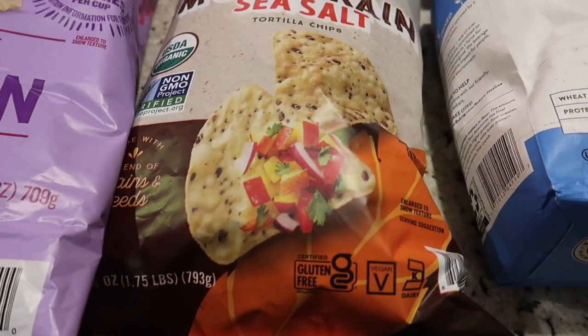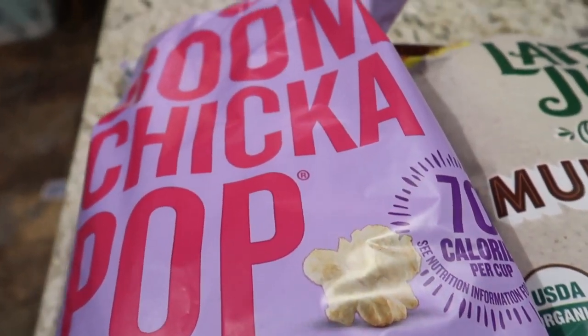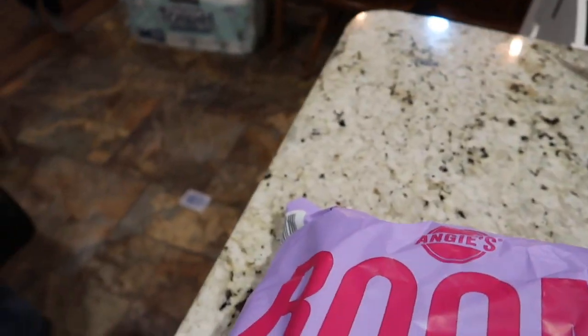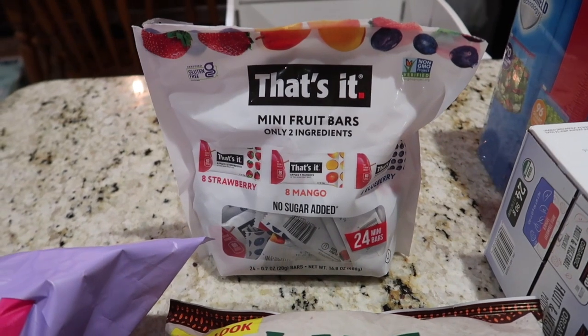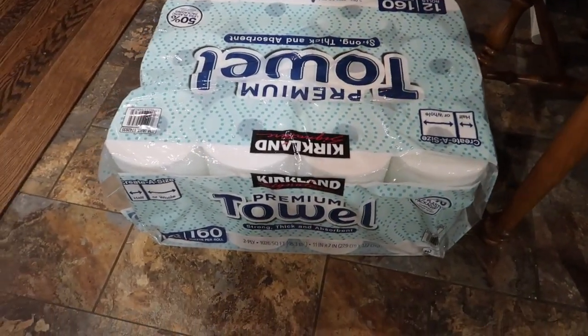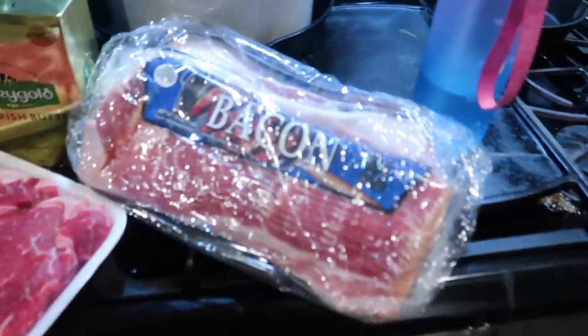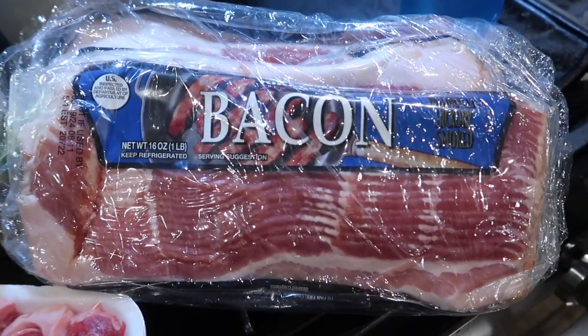Multi-grained tortilla chips, which are a staple as well. Boom Chicka Pop kettle corn — my favorite evening-time snack. Fruit bars which my kids love, thankfully. And paper towels — a lot of them, 12 giant rolls.